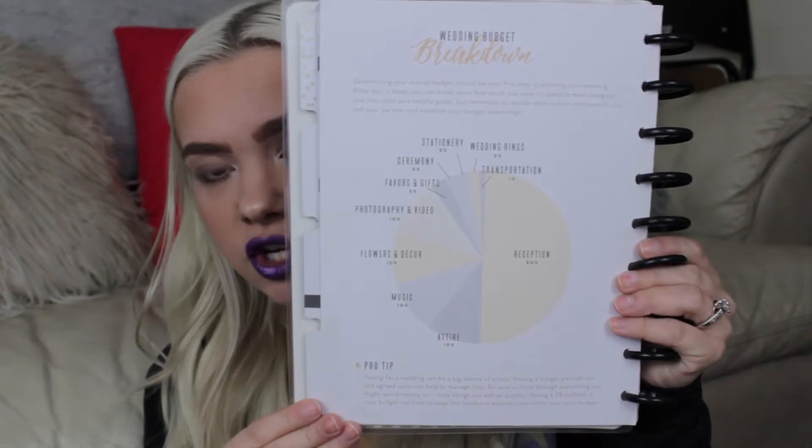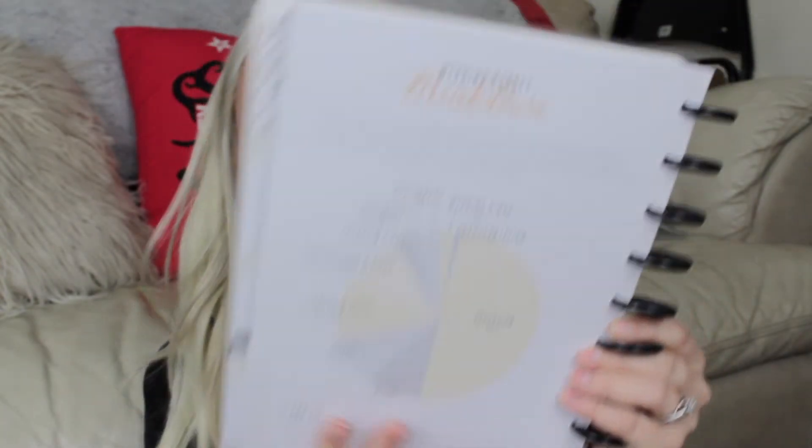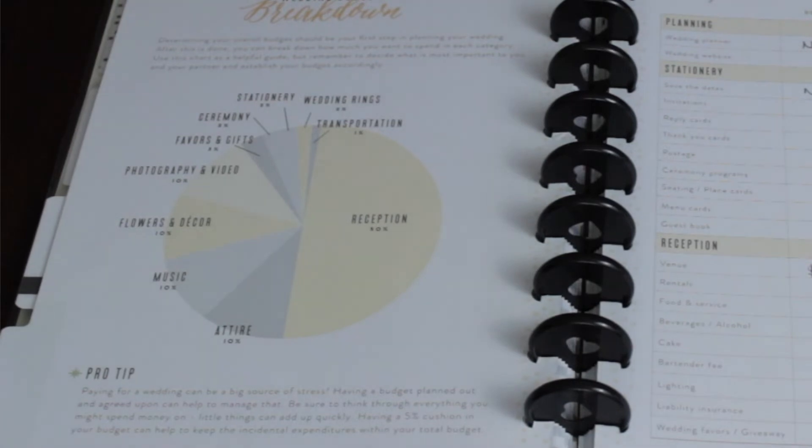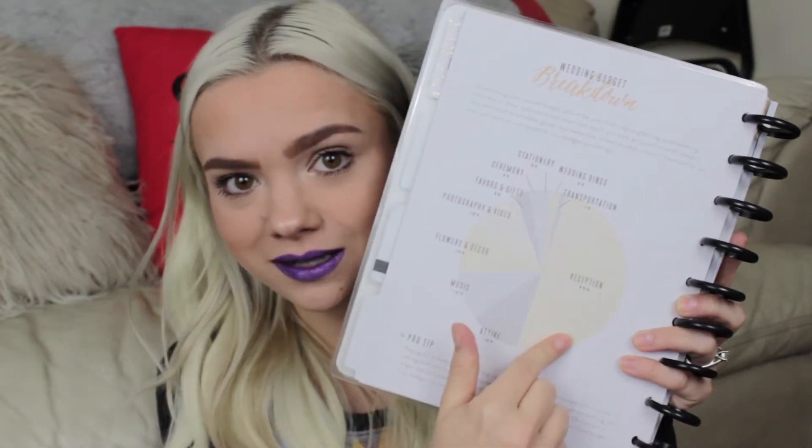Another thing I really like about the Budget tab is that on the first page it provides a little chart with pro tips and things to keep in mind. The chart shows on average how much of your money needs to go where when planning your wedding — for example the biggest portion usually goes to the reception — just to give you an idea of how expensive weddings are and where your money needs to go.